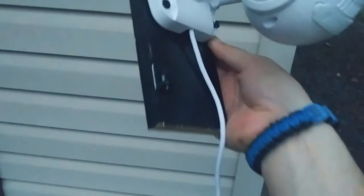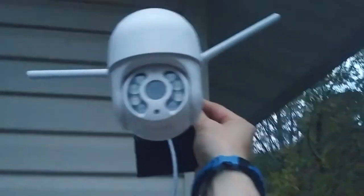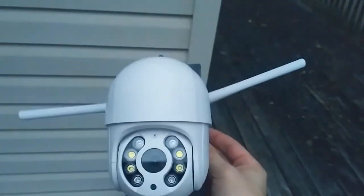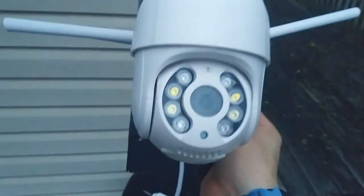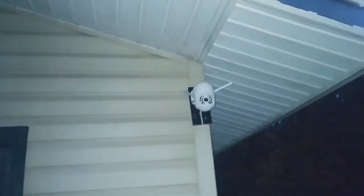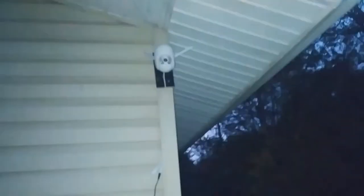I've got the camera mounted and attached so I can zip-tie the wire to it. We're going to mount it way up there — I'm not sure exactly how, but I'll stand on this sketchy thing with wheels — not a great idea, but hey. Alright, the camera is hooked up and installed. I just have to run the wires down, hide them, and run them in, but it's ready to go.